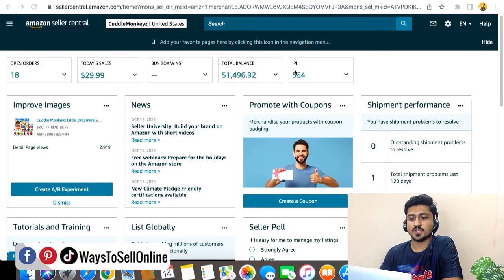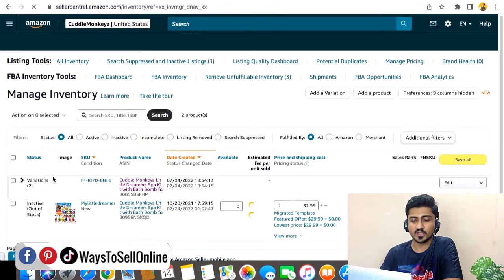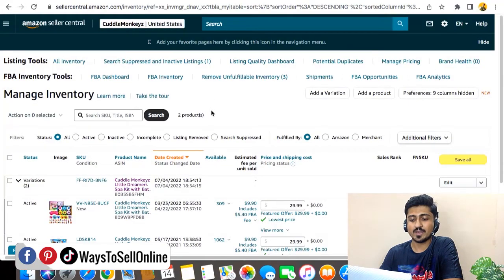Alright guys, as you can see here, I am on my Seller Central right now, and I am in the Amazon US Marketplace. If I go on Manage Inventory, here I am having one product with two variations. These products are already selling well in USA, and now I want to migrate this listing to Amazon Canada in such a way that it will bring all the reviews, rating, and sales history with them. To do that, first you need to enable the Global Selling option in your Seller Central.